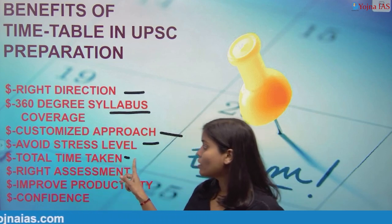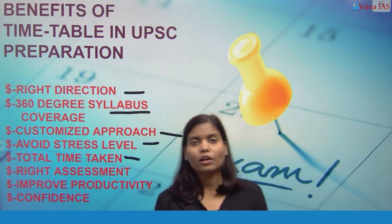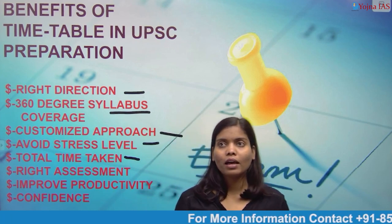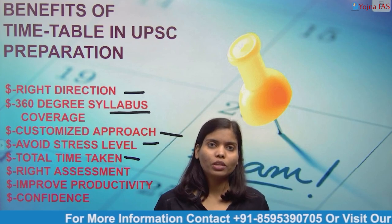The next benefit is awareness of total time. If you have a timetable, you will know how many quality hours you have to give to your studies and how many hours to dedicate to other things in your environment to improve productivity.